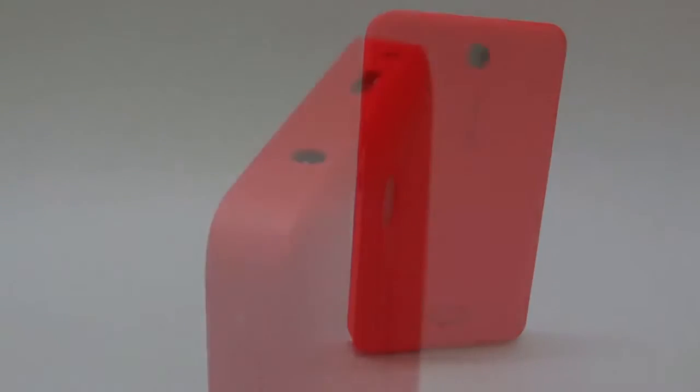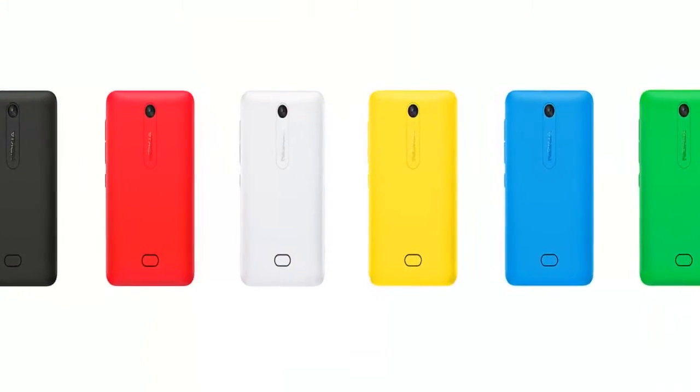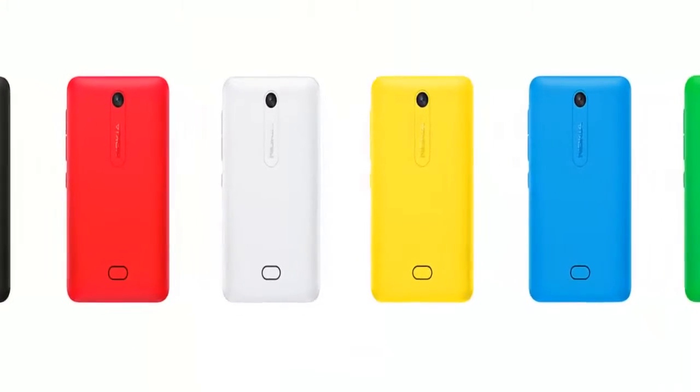But the biggest story here is not about the spec sheet. It's about the incredible design Nokia has managed to manufacture at this price point. The back panel is just right across the edges and you don't feel like you're using a super budget phone. You have 6 different color panels which you can change at any point of time.